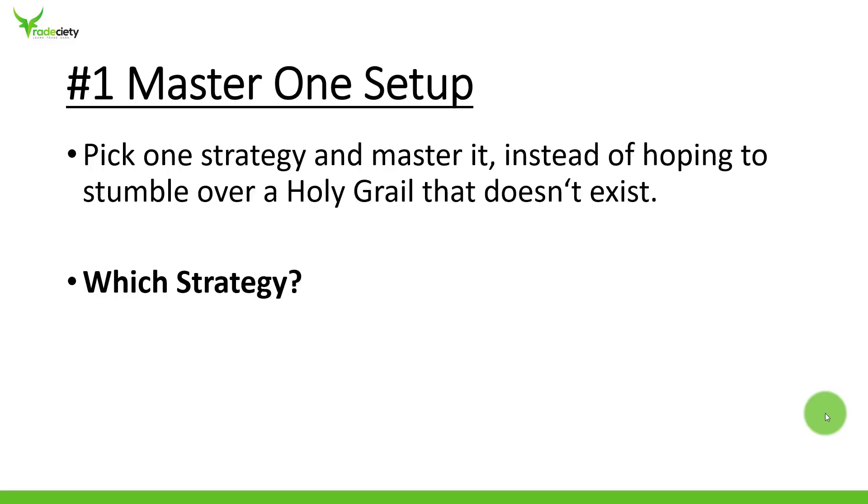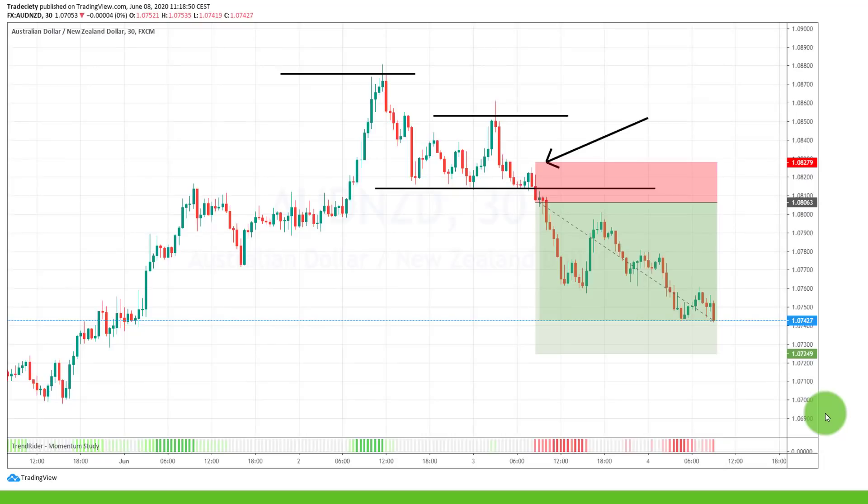Which strategy should you use? I've made a video about a breakout buildup — I think this is one of the most helpful beginner strategies. You identify a support and resistance level. After a trend, the market goes into a sideways range. Once the trend structure is broken and the market can no longer make higher highs and higher lows, you wait for a consolidation. Before the breakout, when you've identified a good support area, you wait for the last bounce. The market starts making lower highs — a significantly lower high is the breakout buildup. Then you wait for the confirmed breakout, which is often when new trends are created. It's a very simple and very powerful strategy you can apply to many charts.